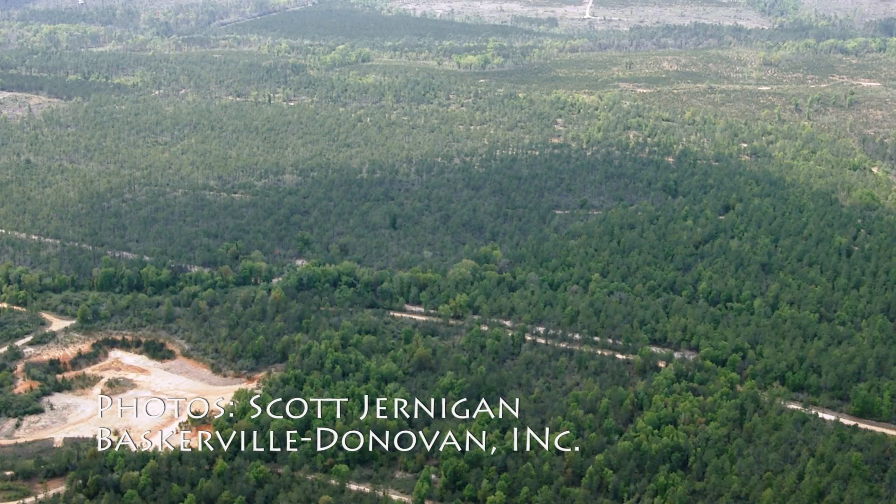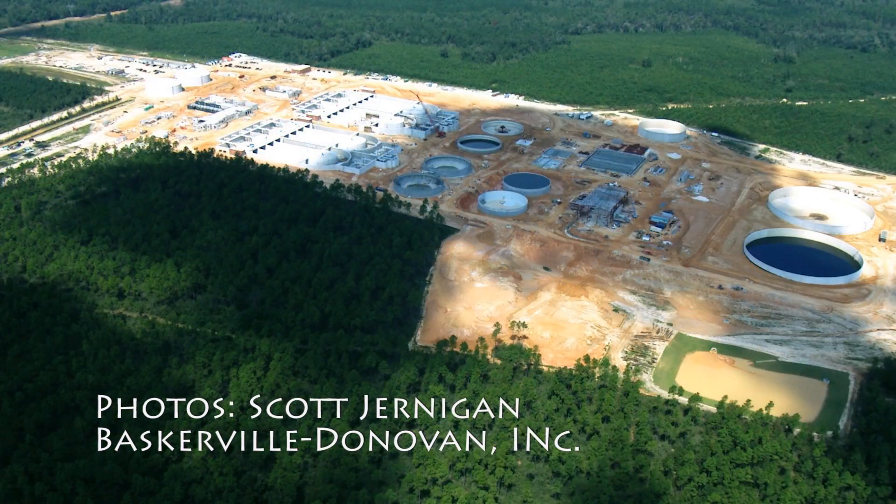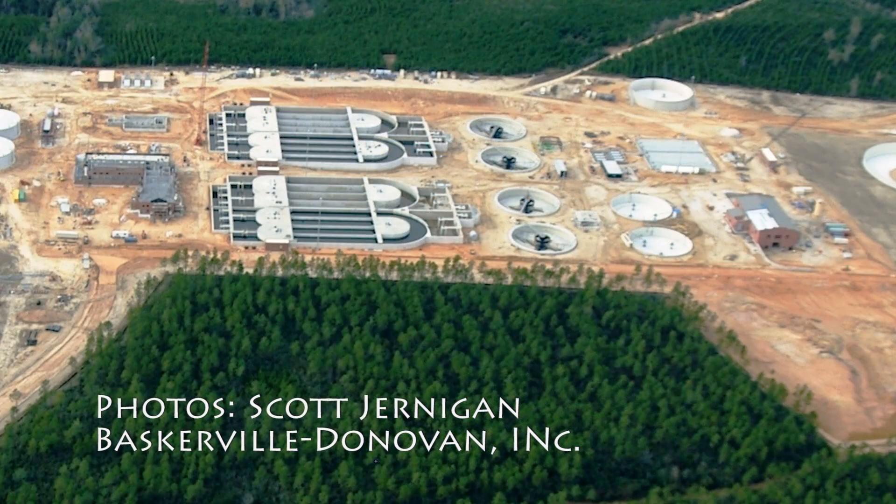That kind of expedited the urgency of relocating the plant. We knew that we needed an advanced wastewater treatment process that could meet stringent limits.